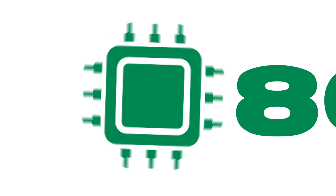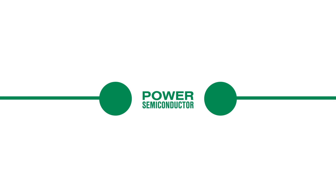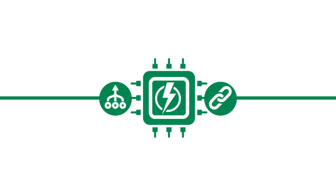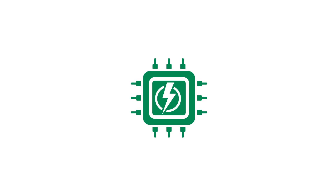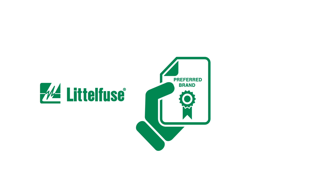Littlefuse is expanding in the direction of power semiconductors. This move is part of our aggressive endeavor of Protect, Control, Sense, which includes power control and sensing technologies. Littlefuse's entry into the power semiconductor space will allow us to leverage and link our solid reputation of customer support and core strength of semiconductor circuit protection to power semiconductors. In short, Littlefuse is eager to build an undisputed preferred brand in the power semiconductor space.